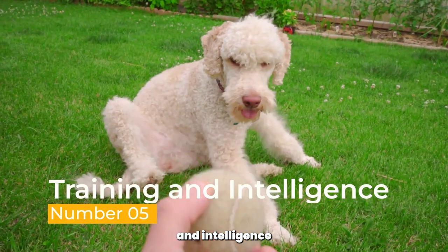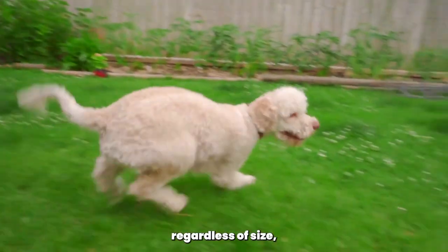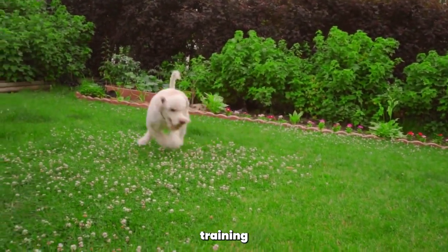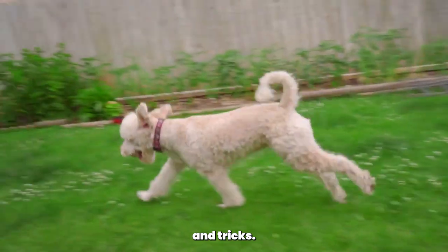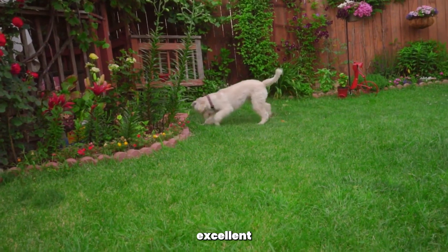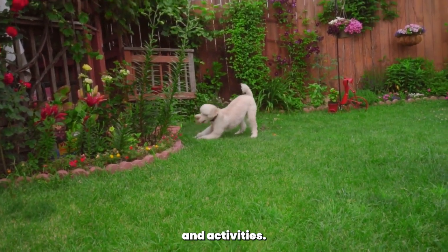Training and Intelligence. Poodles, regardless of size, are highly intelligent and trainable dogs. They excel in obedience training and can quickly learn new commands and tricks. Toy, Miniature, and Standard poodles are all eager to please their owners, making them excellent candidates for various dog sports and activities.